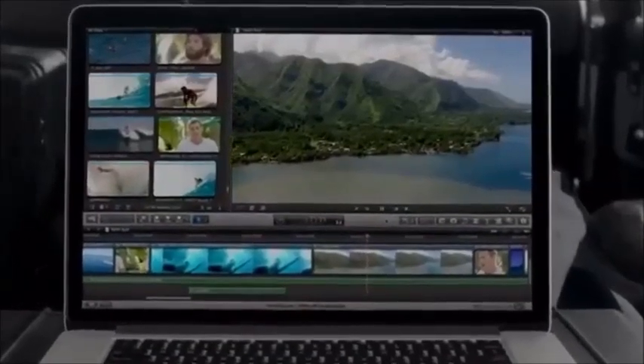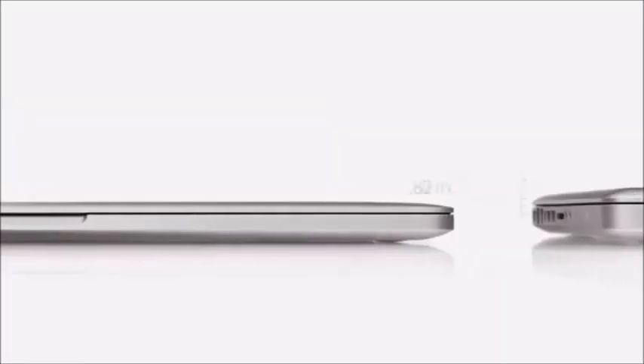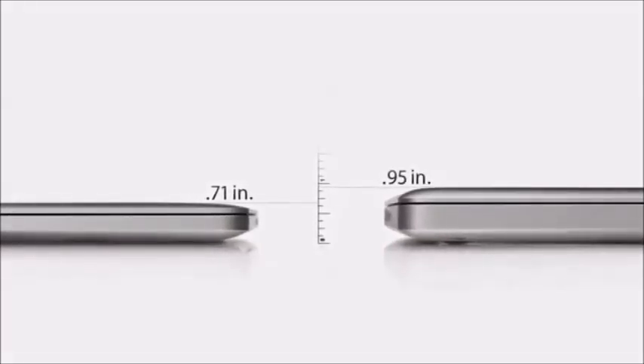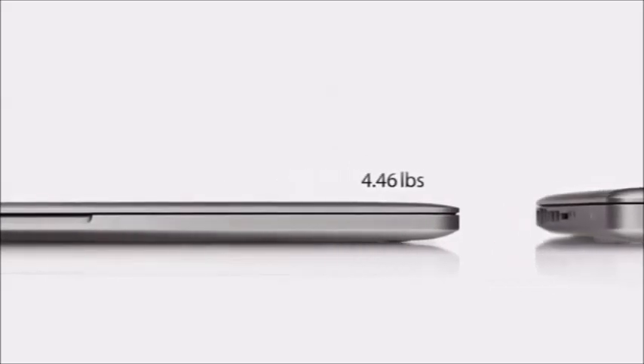With all of this performance, the new MacBook Pro gets up to 7 hours of battery life. And it's only 0.71 inches thin — that's 25% thinner than our previous generation MacBook Pro. And it weighs just under four and a half pounds.